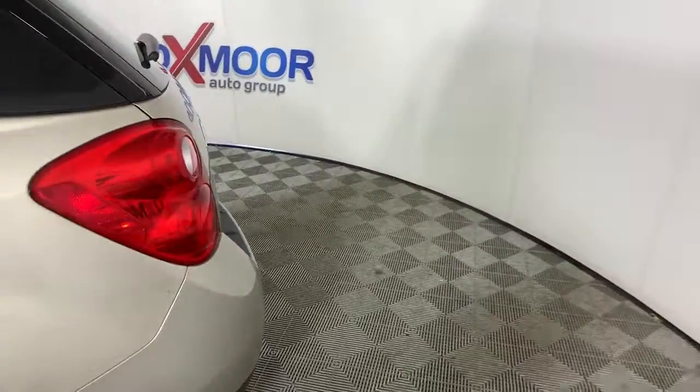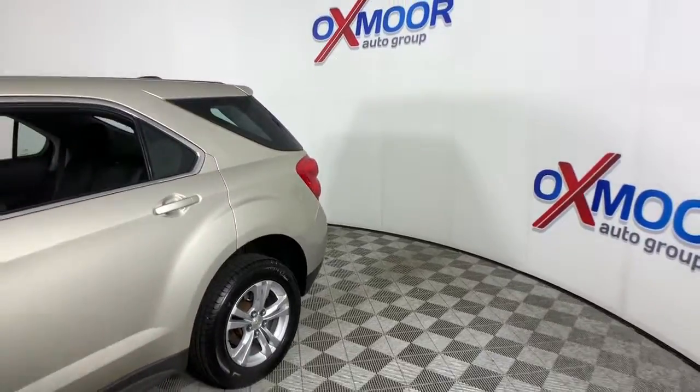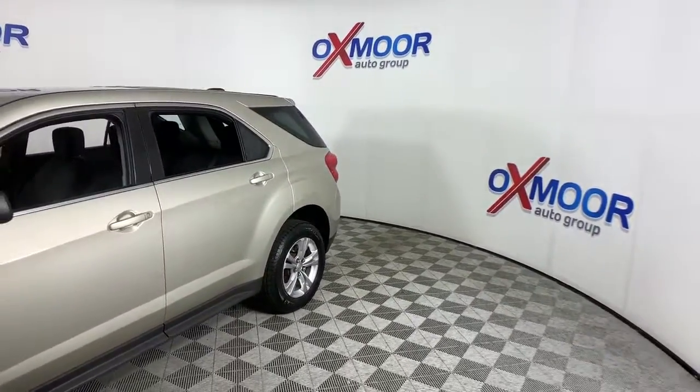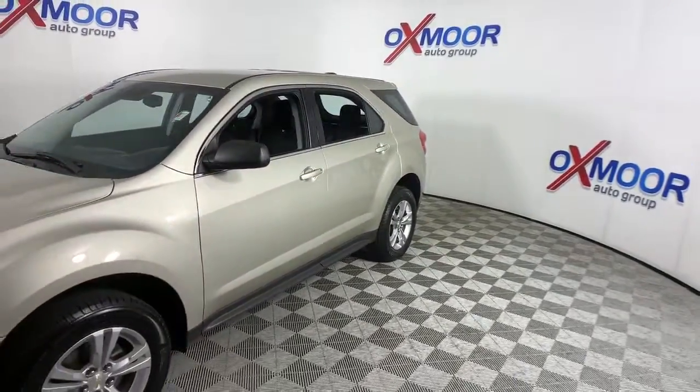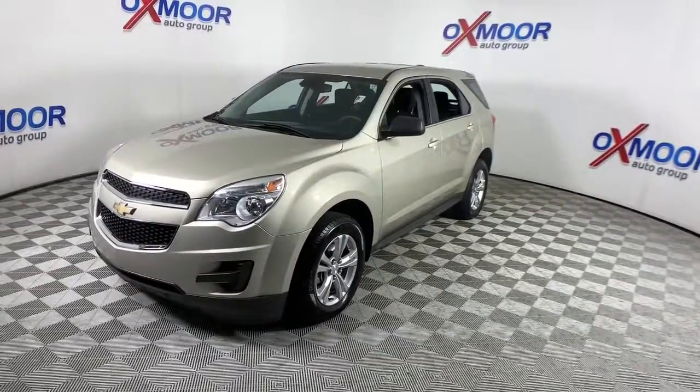Get acquainted with the 2015 Chevrolet Equinox. This vehicle still has fewer than 90,000 miles on the clock, so it won't last long. Whether you're on a family road trip or doing the daily drive, the Equinox is your go-to vehicle.